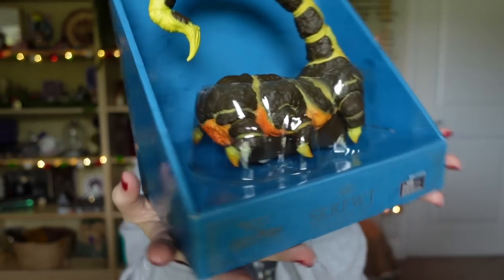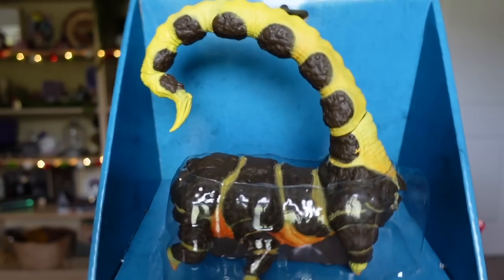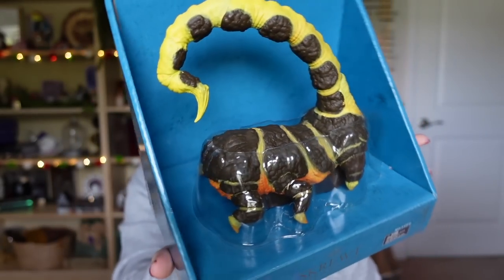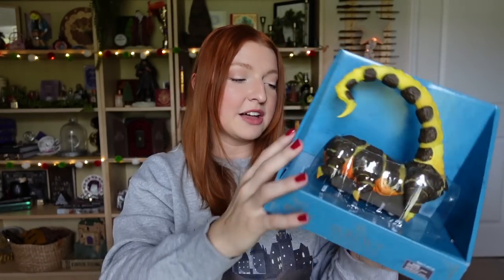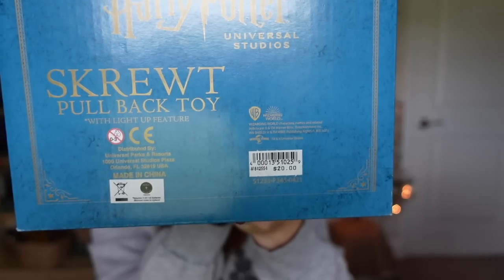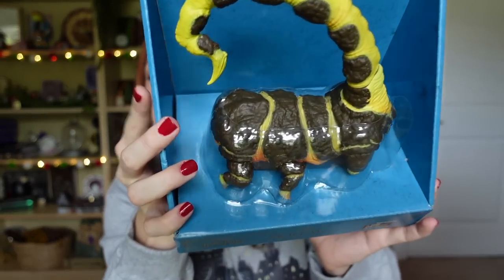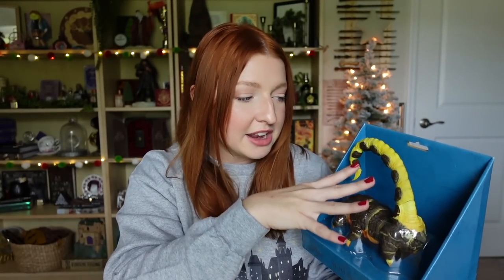Next are some items for my bookshelves. The first is a new item at Universal — the Black-Ended Skrewt, a pullback toy. I got it to display on my Hagrid shelf. This retails for $20, which isn't too bad for theme park items. I think it's cool that they had this because it's not a movie item — it's a book item — and you don't see many of those, especially licensed. That makes it extra special.